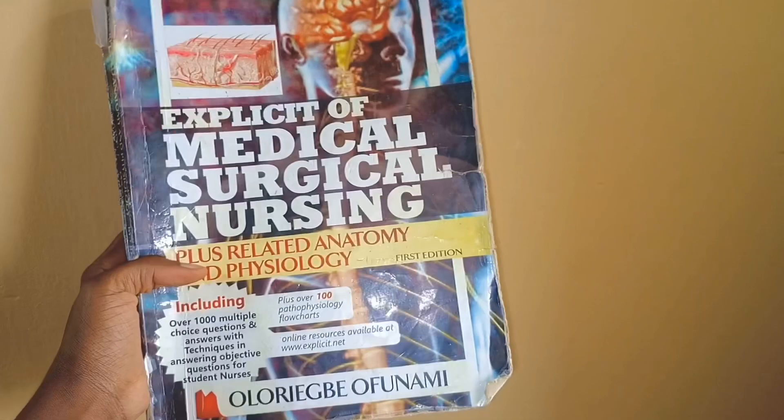Another book I would recommend for medical surgical nursing is Explicit of Medical Surgical Nursing. This book is explicit, as its name implies, in the sense that it gives a simplified overview of almost all the conditions in medical surgical nursing, and at the end section, you also have emergency nursing.